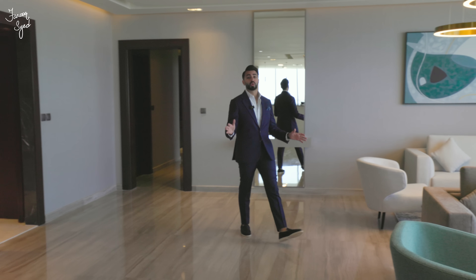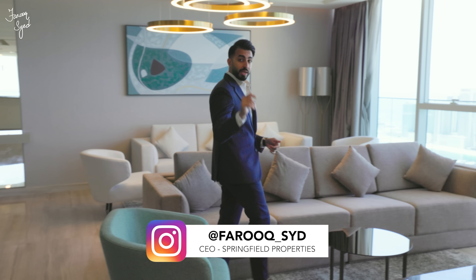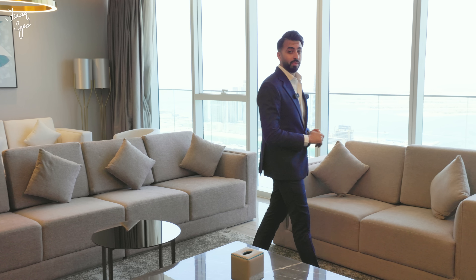I hope you guys have enjoyed the tour of this beautiful four-bedroom penthouse here at Avani Palm Views. If you want more information, make sure to check out the description below. Don't forget to like this video, subscribe to the channel, and let us know your thoughts in the comment section. I'd like to see you guys next time for another great property vlog.